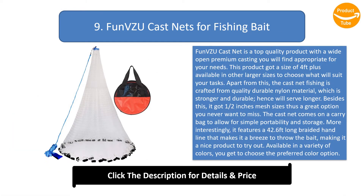Number 9: Fun Visa Do Cast Nets for Fishing Bait. This is a top quality product with a wide open premium casting you will find appropriate for your needs. It comes in a size of four feet, plus available in other larger sizes. The cast net is crafted from quality durable nylon material which is stronger and will serve longer, and features one-half inch mesh sizes.